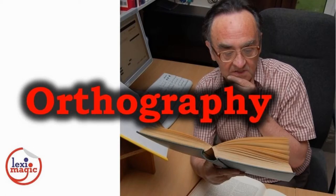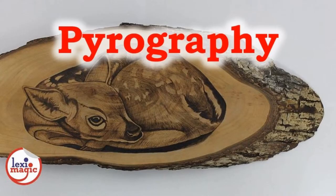Orthography is the study of correct usage of spelling, grammar and punctuation that make up a language. Pyrography is the art of engraving on wood or leather by burning designs using a heated tool.